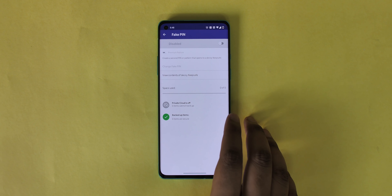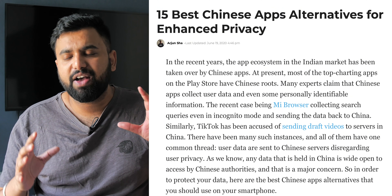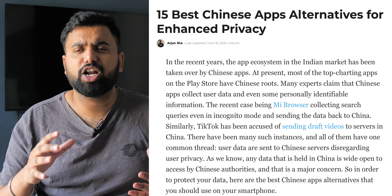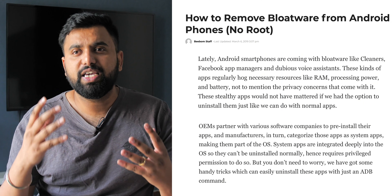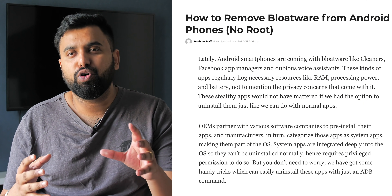So use KeepSafe instead of Vault Hide. There are a lot of other apps with privacy issues — if you want alternatives for every single one of them, we have an extensive detailed list on Chinese app alternatives, so check it out from the link below. Also, if you have any of these banned apps pre-installed on your phone, we have a how-to on how you can remove these bloatware apps, so go ahead and check that out too.